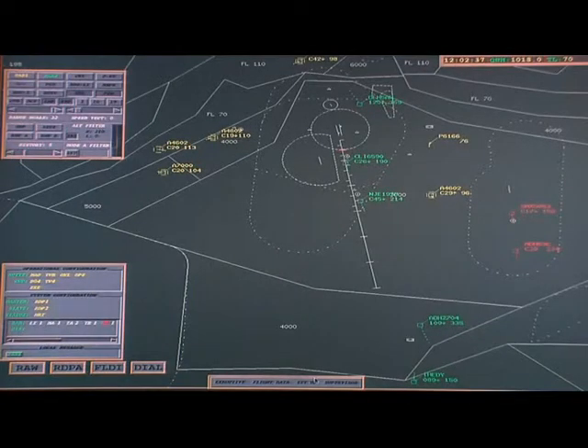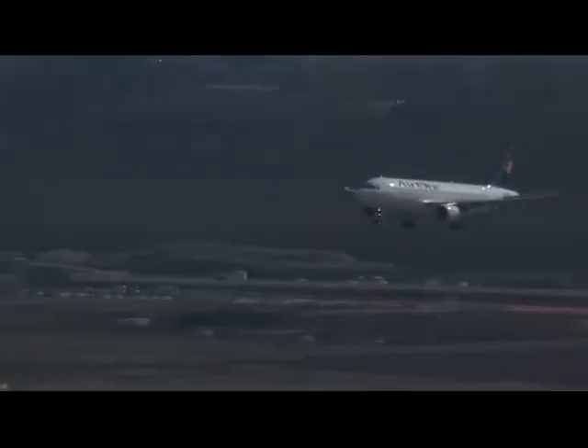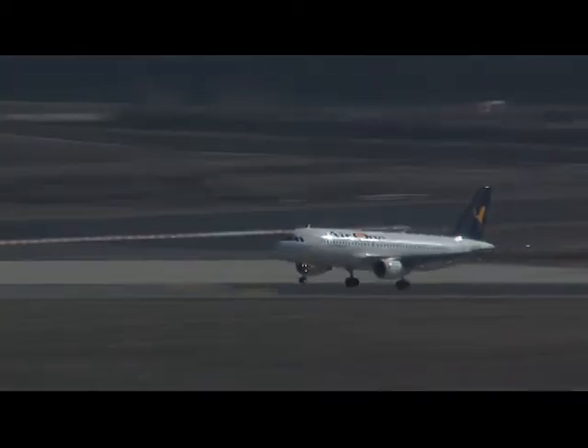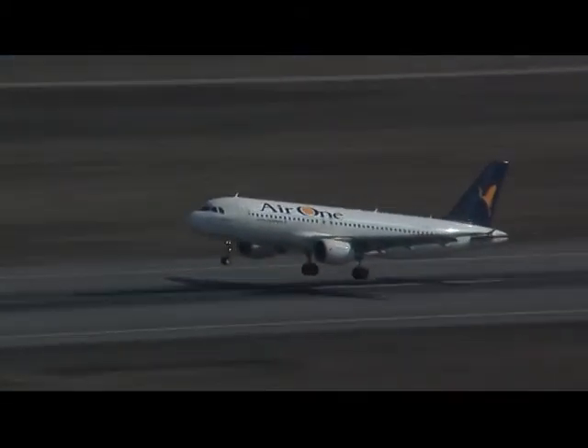2704 Malpensa Tower, buongiorno, continue approach 35L, QNH 1019, you're number one, report four miles of final. Tower of ground, 1215, put your control on the position. As we can see, our tower controller takes over the responsibility for the plane and authorizes landing after having verified the ground traffic will allow it to do so safely.